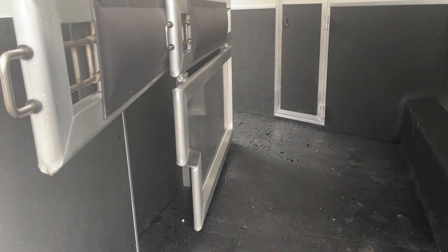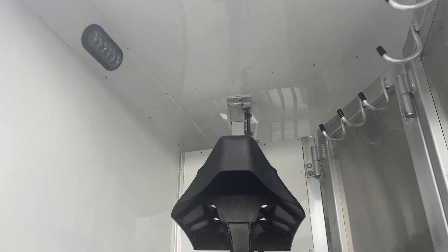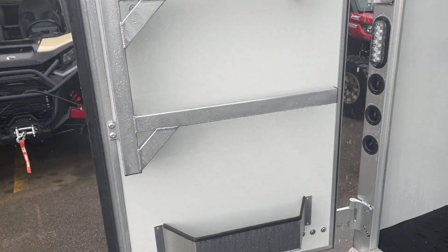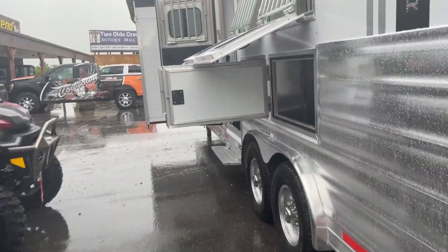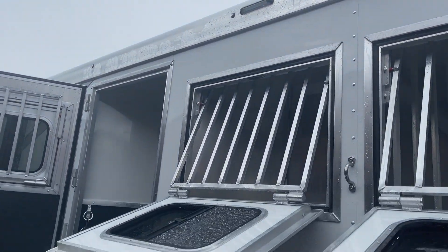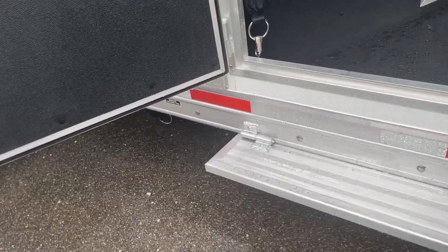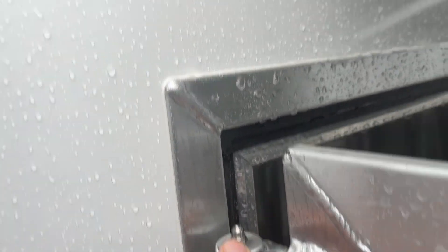Fully padded stud stall, collapsible rear tack, removable and adjustable saddle racks, blanket bars, brush trays — I should say — mangers. Another little light on this side, storage, outside step. Here's something I was looking at: grease fittings on all your hinges.